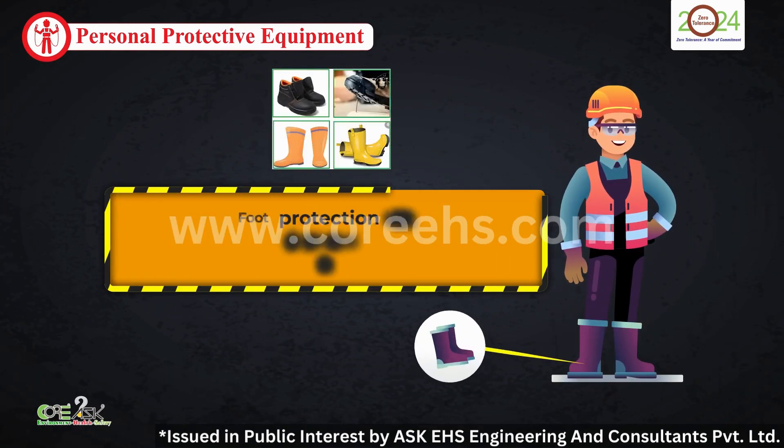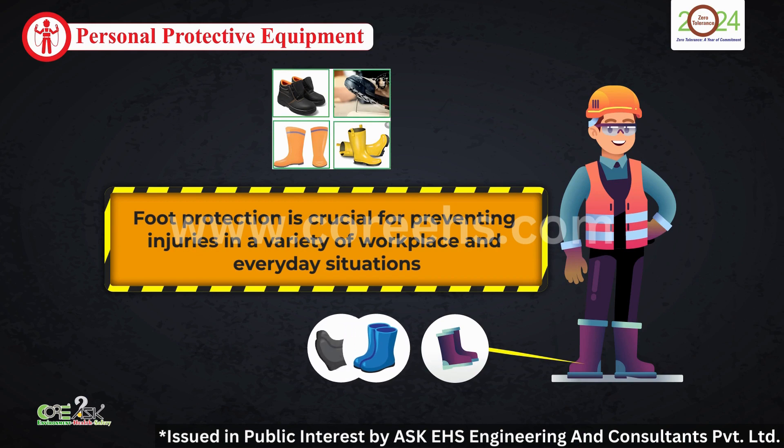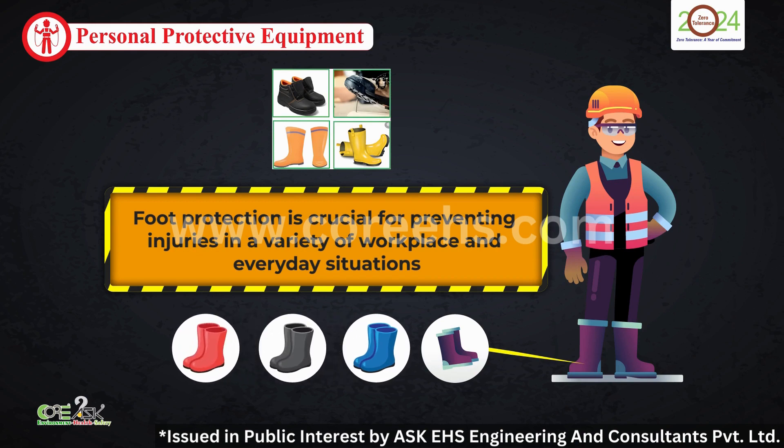Foot protection is another key aspect. Safety boots and shoes protect your feet from injuries, ensuring that every step you take is a safe one.